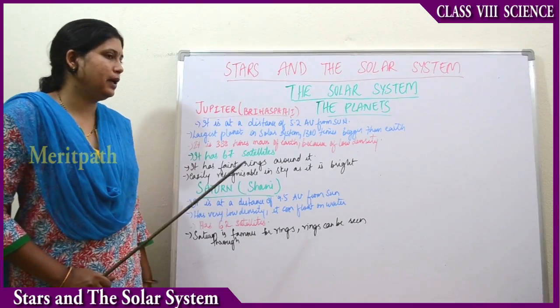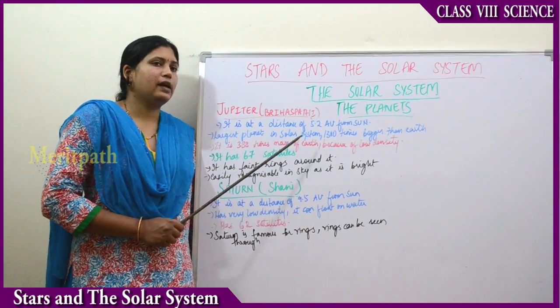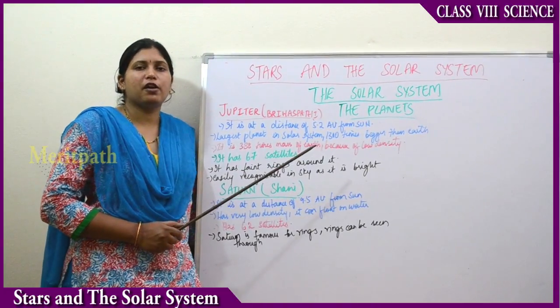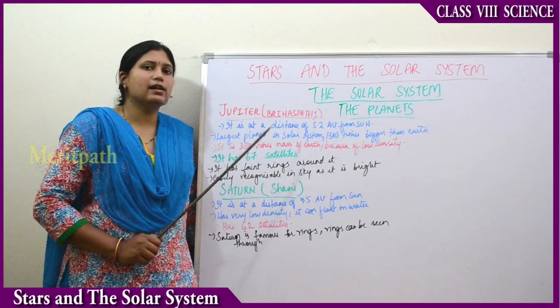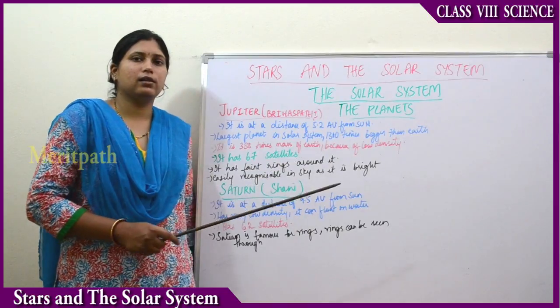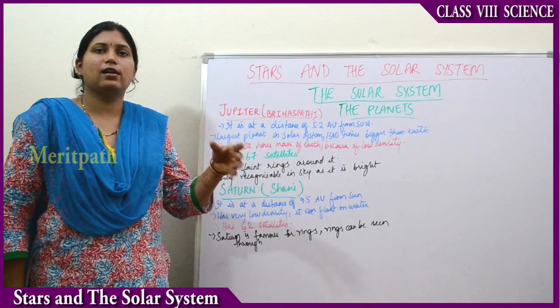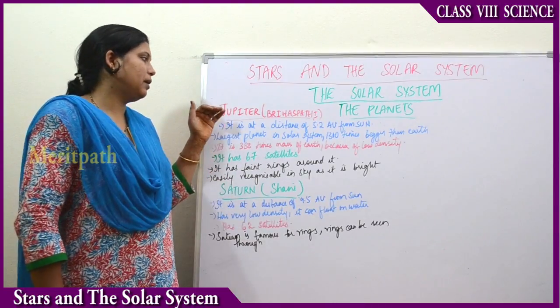Next planet is Jupiter. In Hindi, it is also known as Bihaspati. It is at a distance of about 5.2 astronomical units from the sun. It is the largest planet in the solar system, 13 times bigger than the earth. We can say that 1300 earths can fit into Jupiter.